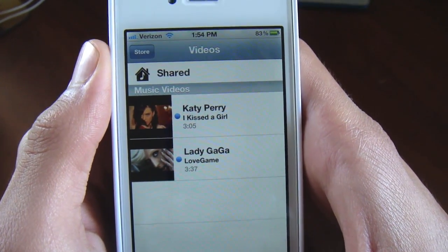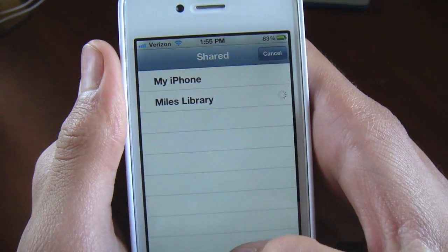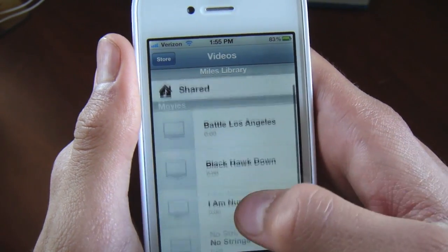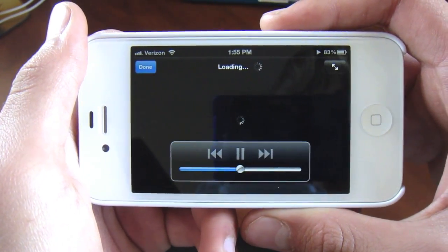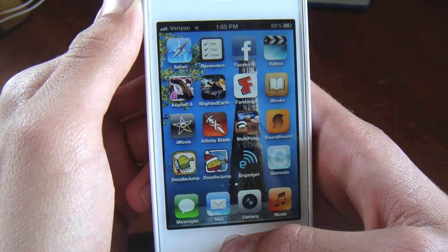They've also added a videos section, and now it's not integrated into the music. You can go under shared libraries in the house and watch movies. I can go ahead and click on this and stream movies straight from my iTunes on my computer to my iPhone. After it preloads for a bit you can watch them and just walk around the house without them being loaded on your iPhone.